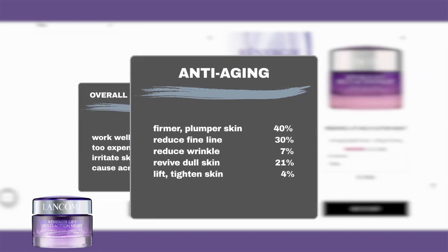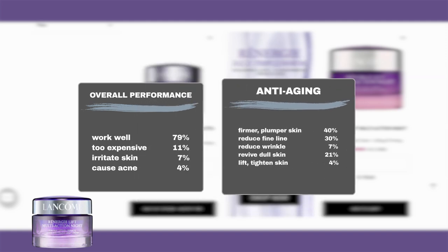It performs well in firming skin, as 4 out of 10 users reported firmer and plumper skin after using the product. An additional 3 out of 10 found it successfully minimized fine lines, and an additional 7% reported it minimized deeper wrinkles. About 2 out of 10 users found it brightened their skin tone, and 4% reported that the product helped lift and tighten saggy skin.